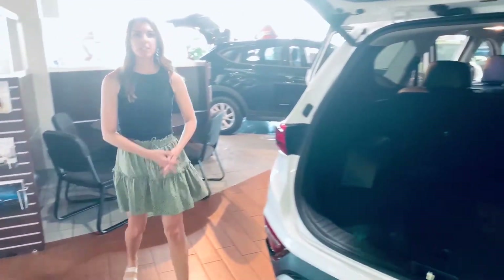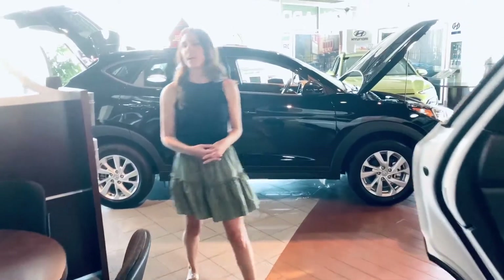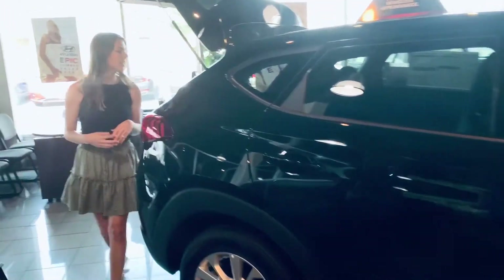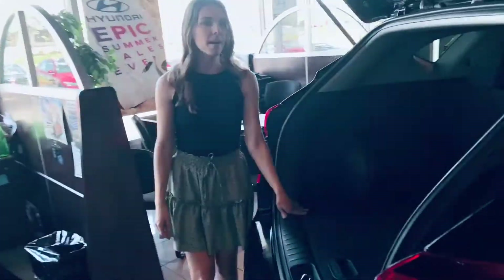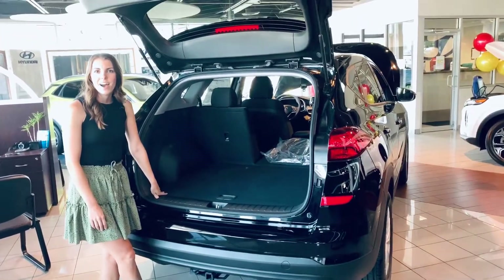And then over to the Tucson, slightly smaller trunk space but still a lot of room back there. We have about 31 cubic feet of cargo capacity in this trunk, which is above or right around average in comparison to its competitors.